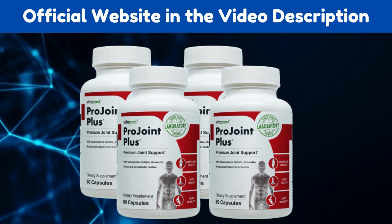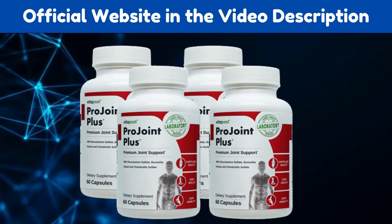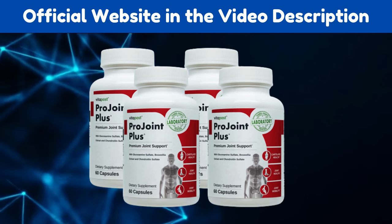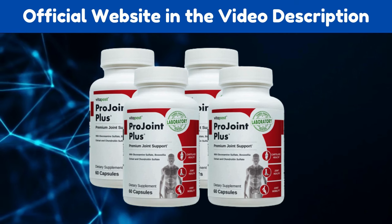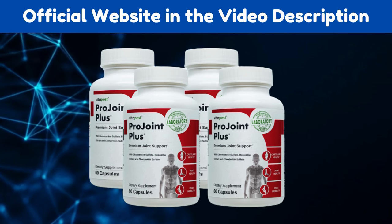Here are some benefits of ProJoint Plus: it supports healthy joints and cartilage, can enhance joint mobility, can reduce joint discomfort, provides the joints and cartilage with nutrients, and contains antioxidants which repair joint and cartilage damage. You won't need to keep using painkillers all the time anymore.